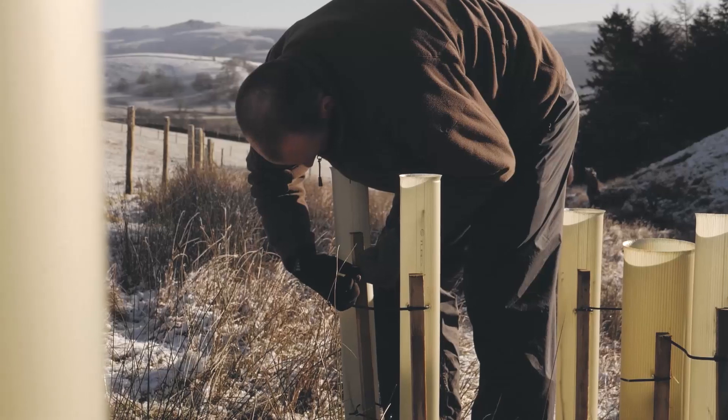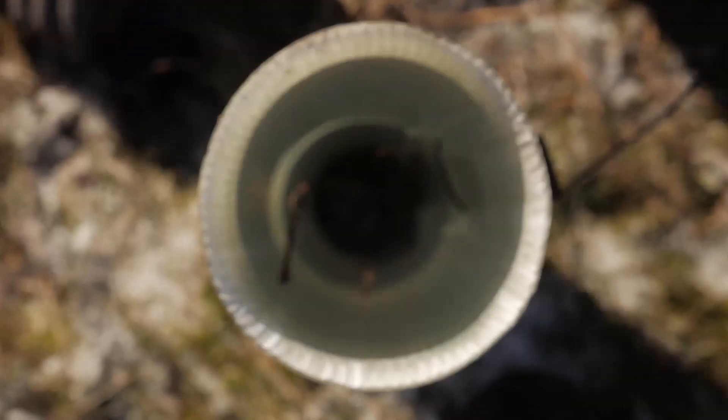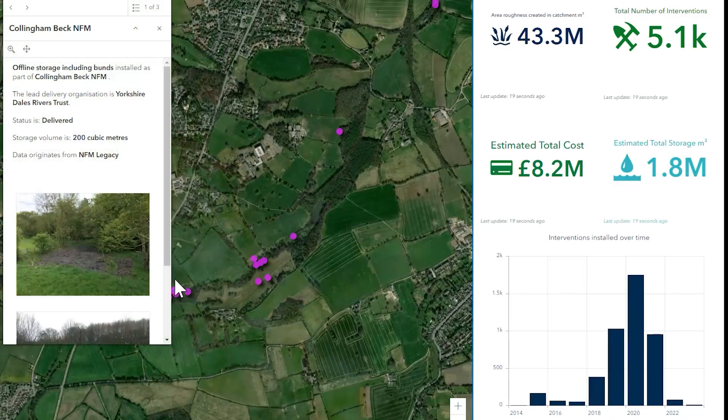The Natural Flood Management Hub has empowered communities and volunteers, such as those from local flood action groups, with the ability to add their in-landscape actions for reducing flood risk to a national map without needing to be experts in GIS.